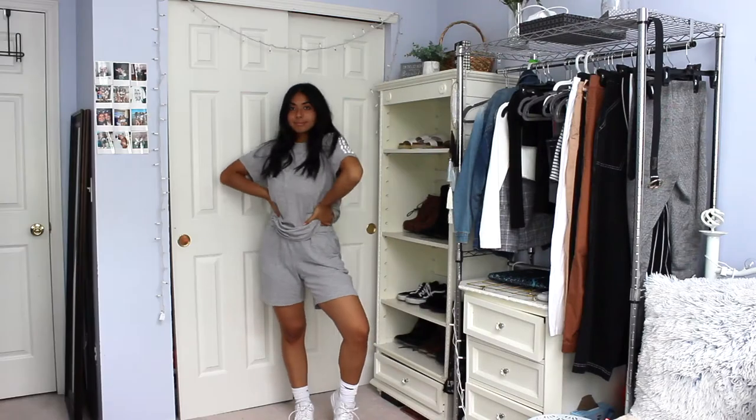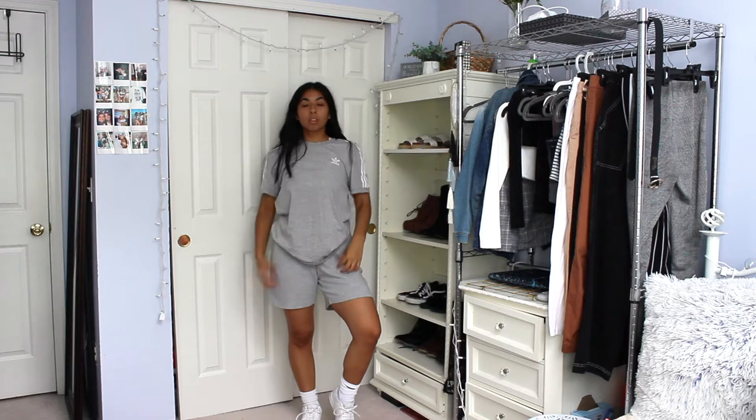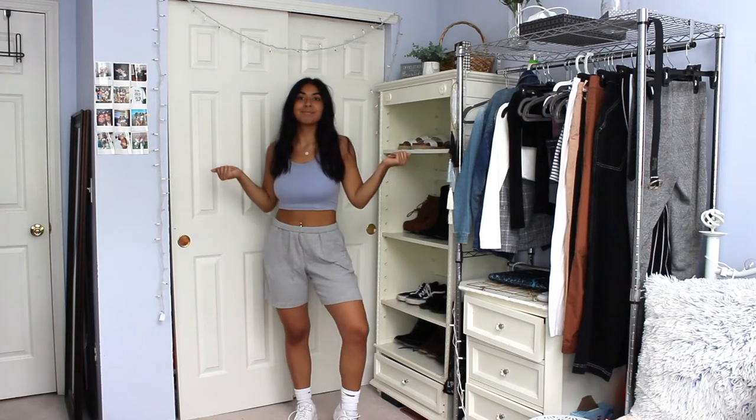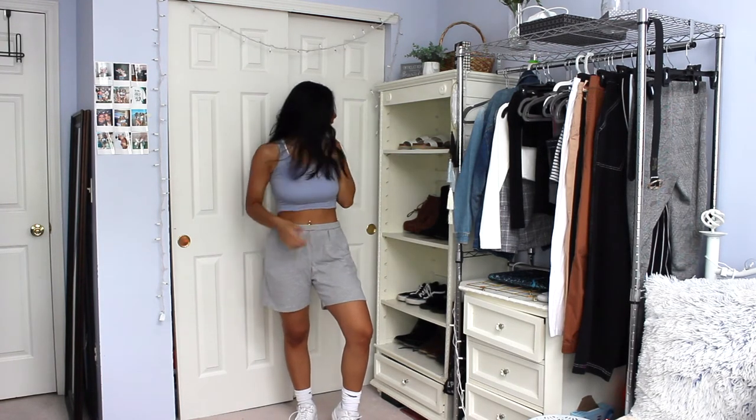The first thrifted piece are these gray shorts — I think these are such a vibe, I love them so much. I paired them with a matching gray Adidas t-shirt for more of a lounge look, and of course my Nike Air Force Ones. Then for a more summer vibe, I just threw on a colored tank top.